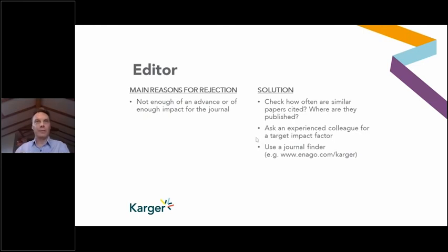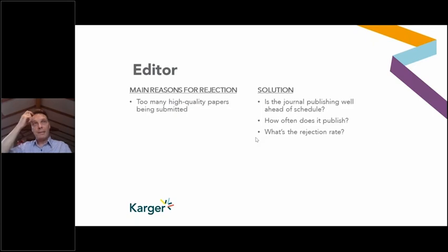Another reason an editor may reject — less frequent these days — is simply that there are too many high quality papers being submitted. This is particularly true for journals that publish a limited number of pages per year and have a very high rejection rate, where your paper may be good but another one just submitted is even better. You should check: is the journal publishing well ahead of schedule? Does it seem like they have a lot of material in their pipeline already?